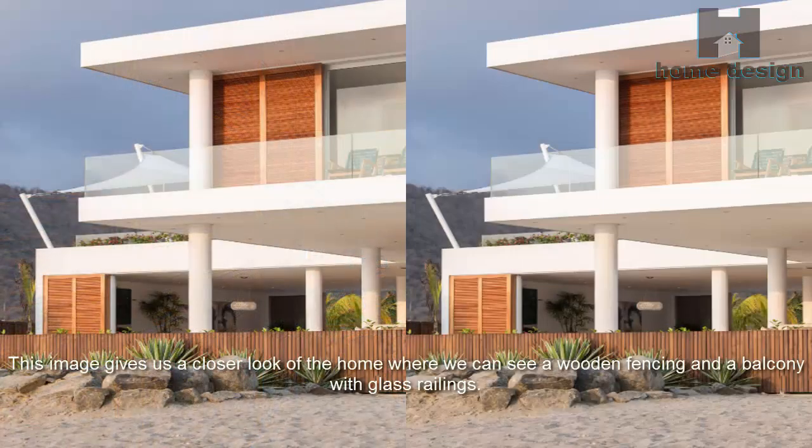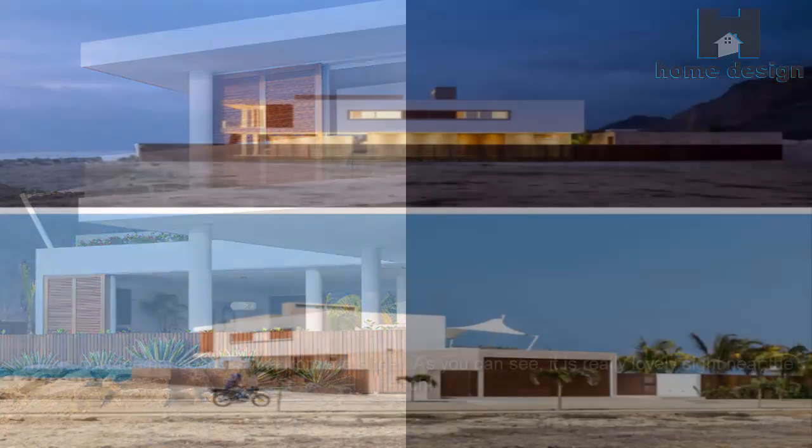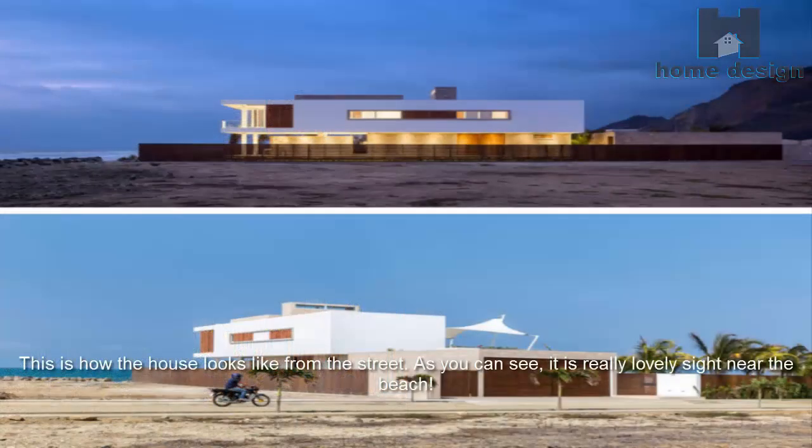This image gives us a closer look at the home where we can see a wooden fence and a balcony with glass railings. This is how the house looks from the street — a really lovely sight near the beach.